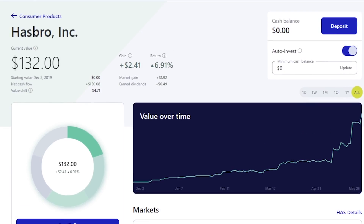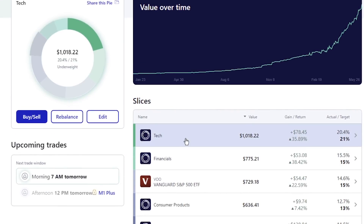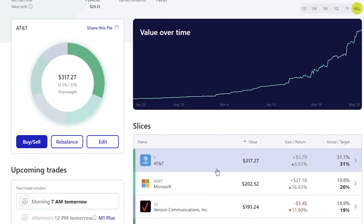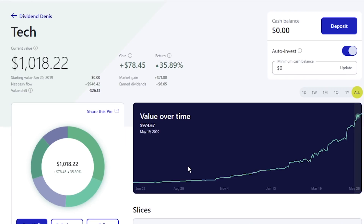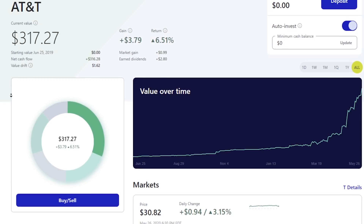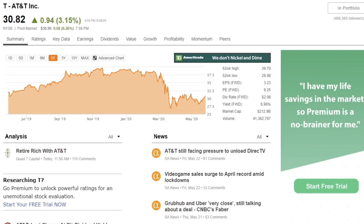The next one we're going to be looking at — going back to my main portfolio — is AT&T. I personally put it in the tech pie, though I know a lot of people have it in telecom. It's actually one of the largest positions I have in my overall portfolio. Current value is $317, and I have 10.29 shares of AT&T. My average share price is $30.71 and the current price right now is $30.82.